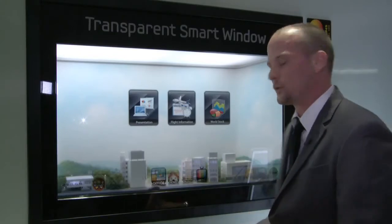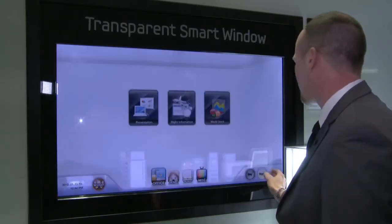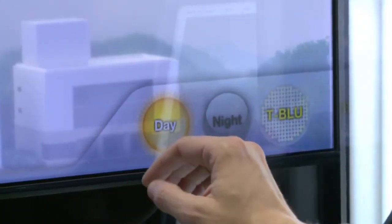Everybody asks, well what happens when it goes to nighttime? The LCD has built-in lights at the top and the bottom of the screen, allowing us to get illumination during the nighttime.